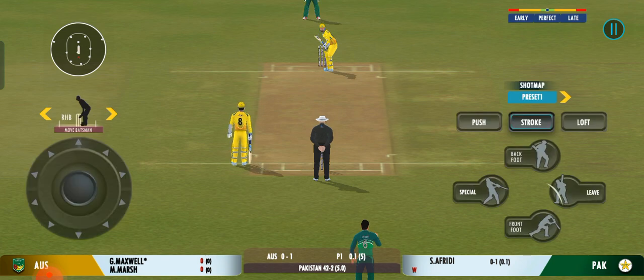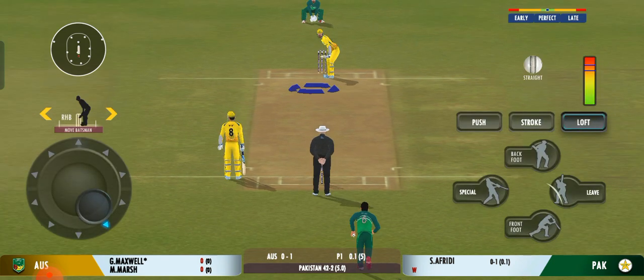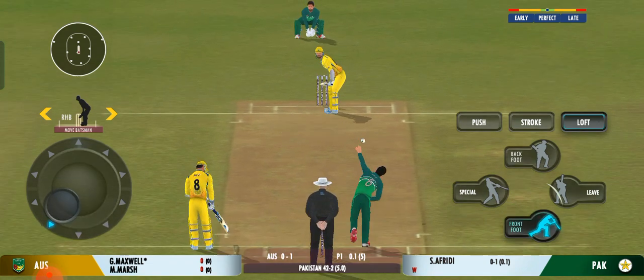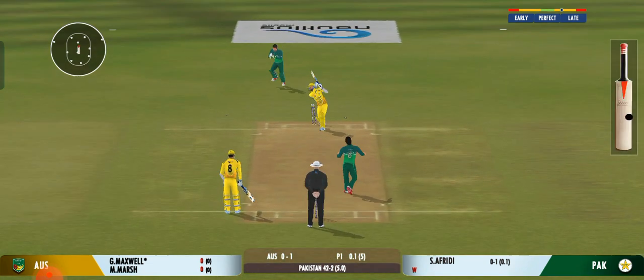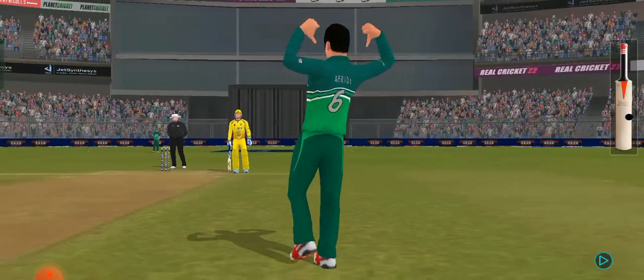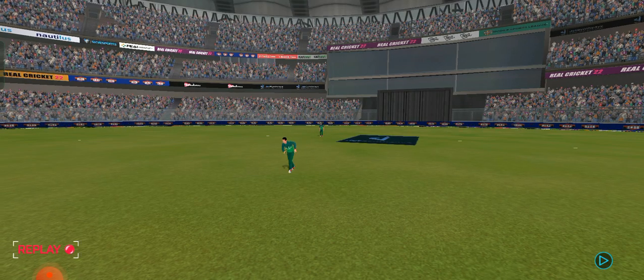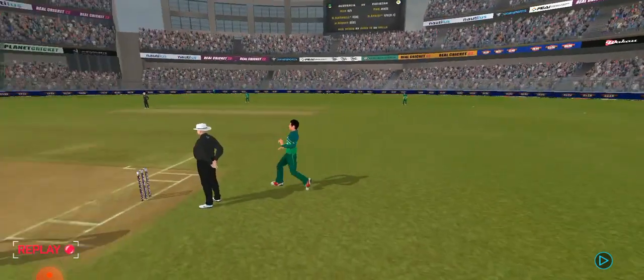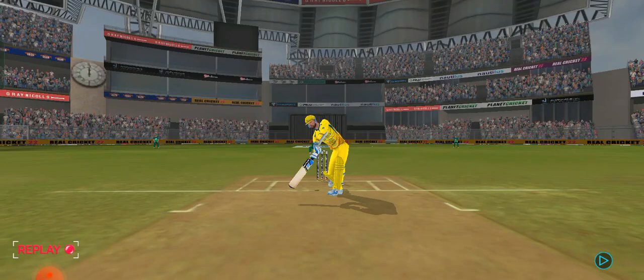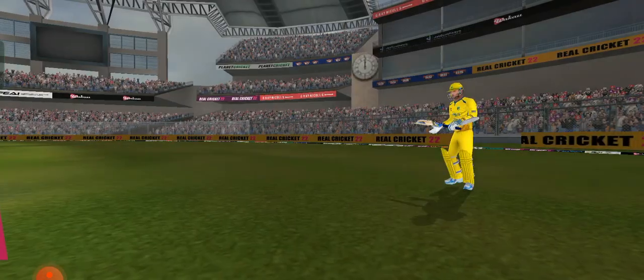The bowler must try and keep this new batsman on strike and create pressure. Inside edge and bowled. A fortunate wicket for the bowler. And there comes the famous salute, wonderful to watch. The bowler was looking for a wicket but I'm sure he wasn't expecting to get it this way.